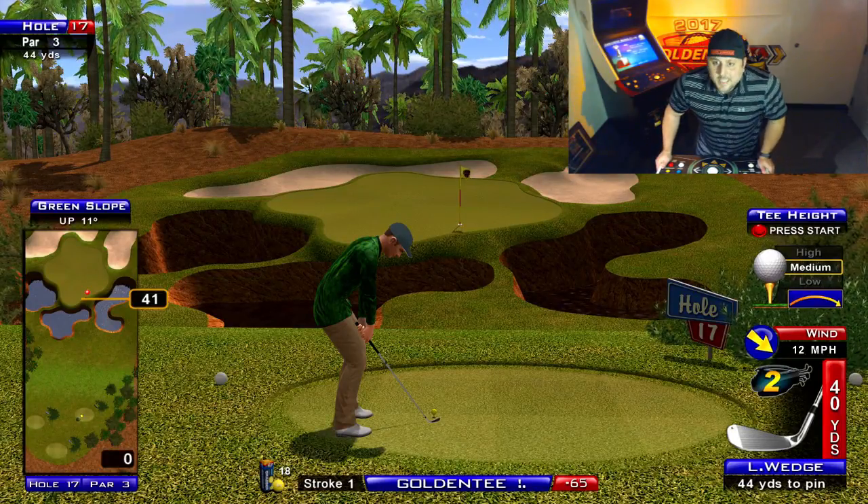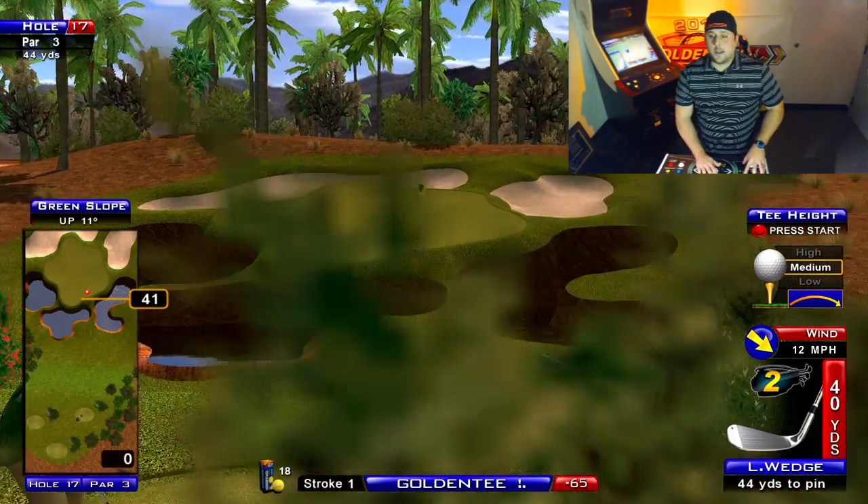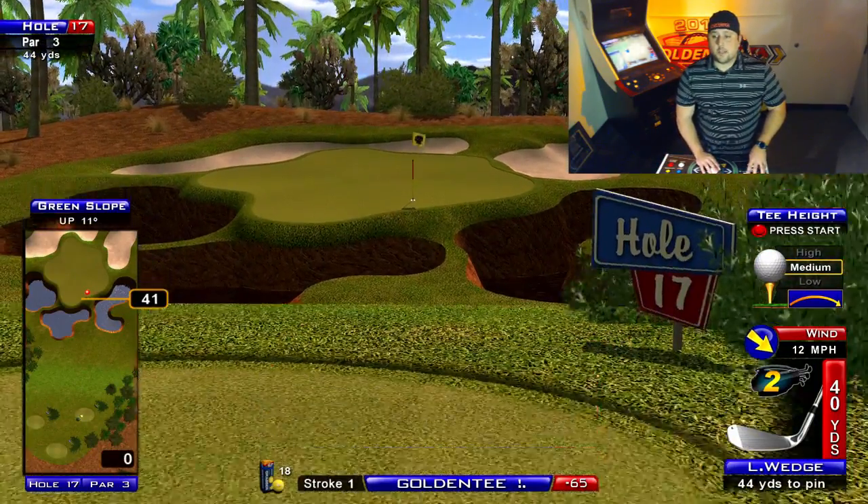Welcome back to the Golden Tee Lounge for another Throwback Thursday tip. This week's hole: none other than Palm Springs.